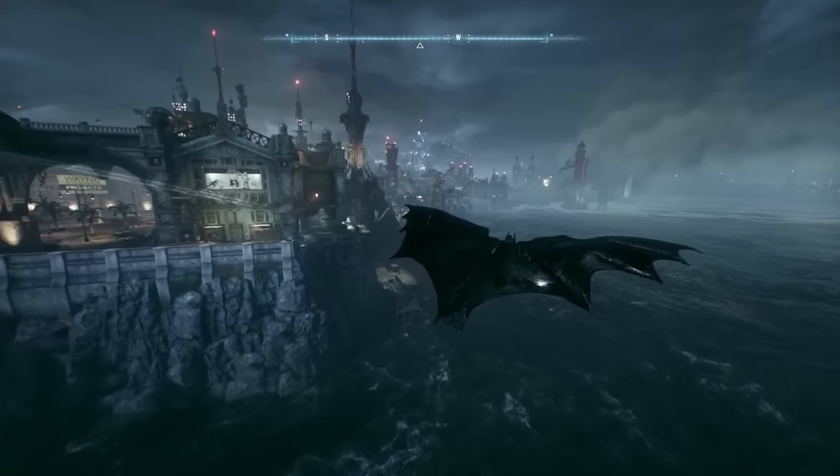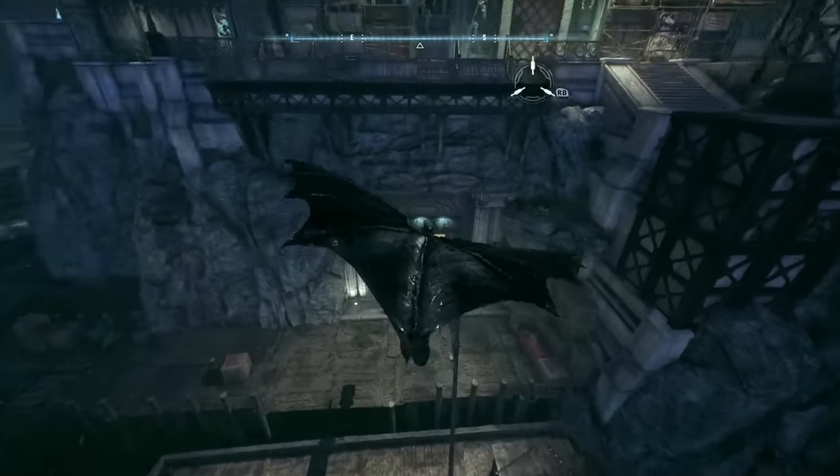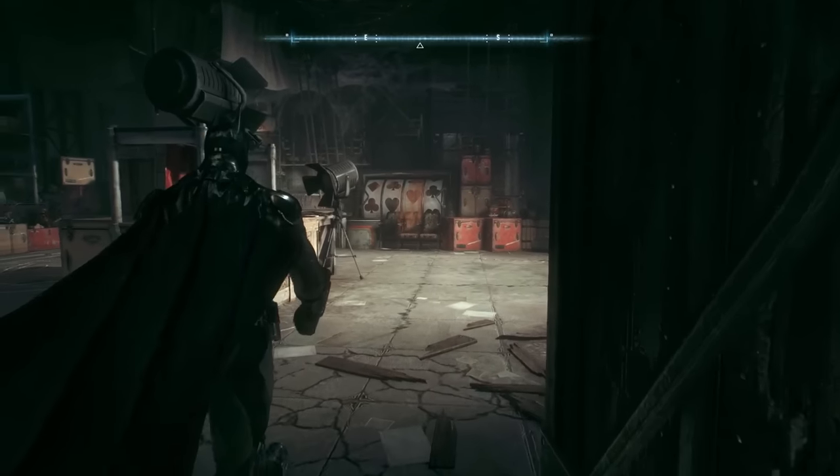In Batman Arkham Knight, if you travel along the outskirts of Panessa Studios, you can find this small open room at the very back right next to the docks. Unlike literally every other place in the game, this room has seemingly no purpose.